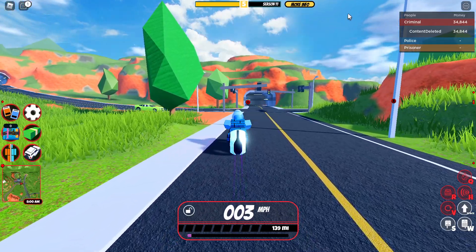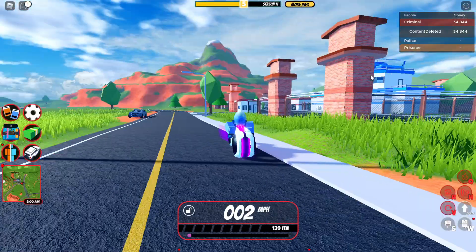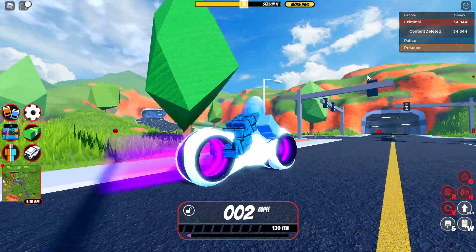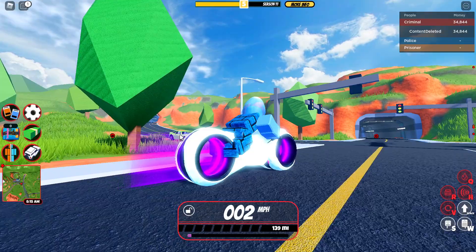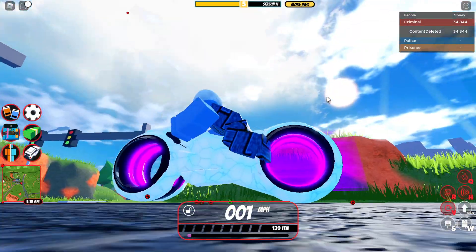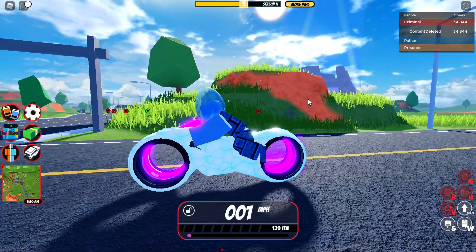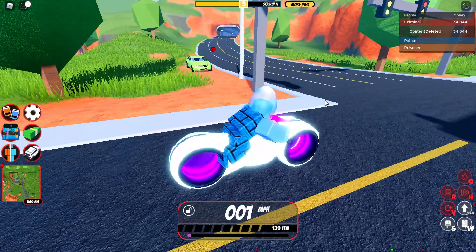Hey guys, welcome back to another video. Today we're gonna be reviewing the Volt Bike — season one, episode one of 'Vehicle Break,' which is a series I made. We're gonna go over all the things the Volt Bike has to offer and, more importantly, whether it's worth it.